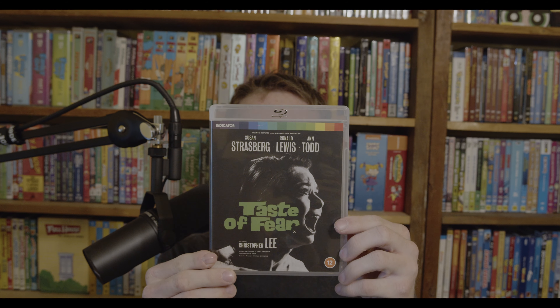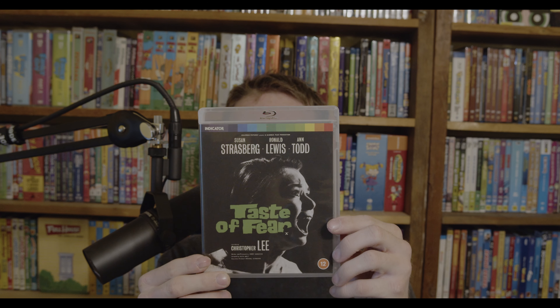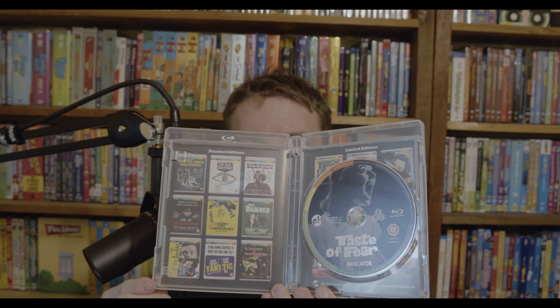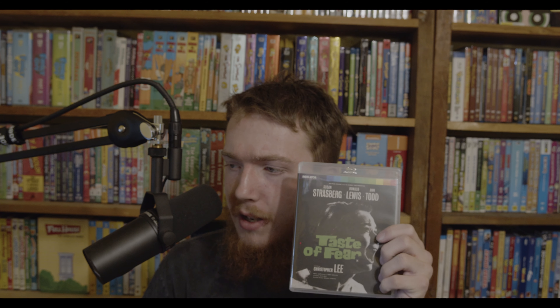Next up is Taste of Fear, an old British film from 1961, and this one is region-free. Really nice disc artwork. It's about a wheelchair-bound young woman who returns to her father's estate after 10 years, and although she's told he's away, she keeps seeing his dead body on the estate. Kind of a psychological thriller.